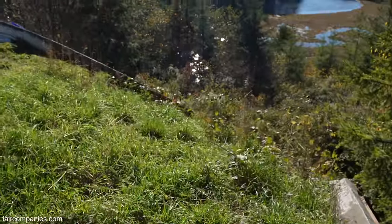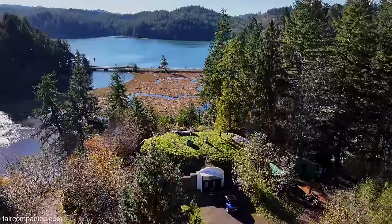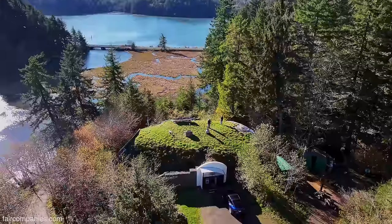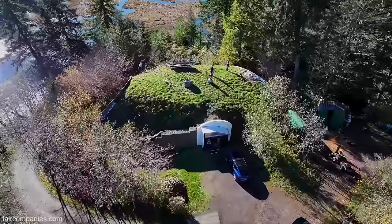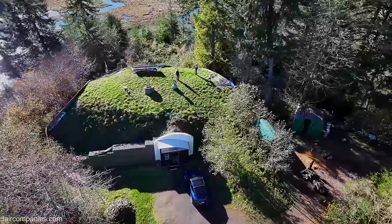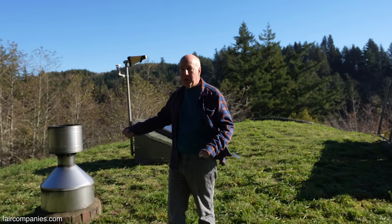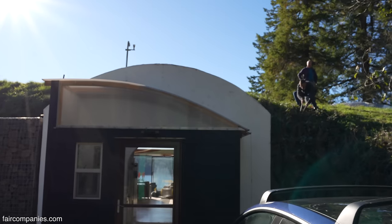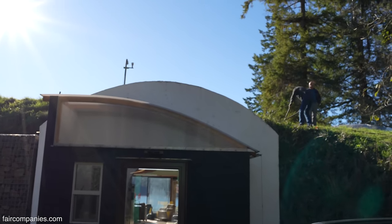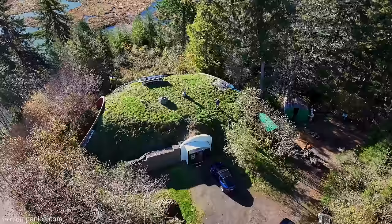Look what's growing on the side — you actually have more than grass, you have blackberries. Unfortunately, yes. Things take root. When we first buried it, we spread wildflower seeds, and it was beautiful for the first three years. Then the blackberries took hold. We don't want trees growing on here because you don't want the roots going down into the house, so we're usually pulling up any tree sprouts. The blackberries are more prevalent than we'd like.